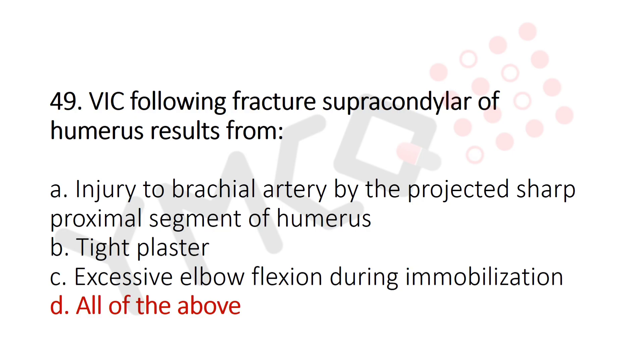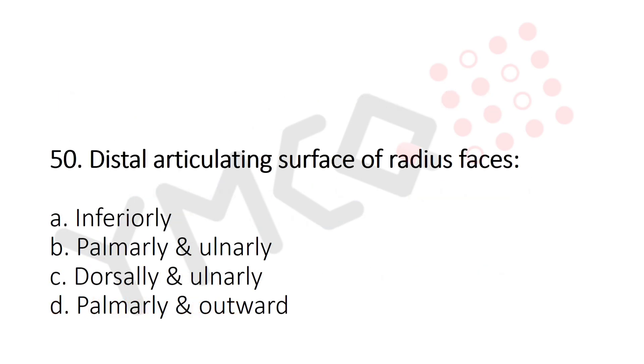Now let's move to question number 50. The distal articulating surface of the radius faces: Option A: Inferiorly. Option B: Palmarly and ulnarly. Option C: Dorsally and ulnarly. Option D: Palmarly and outward. And the answer is Option B: Palmarly and ulnarly.